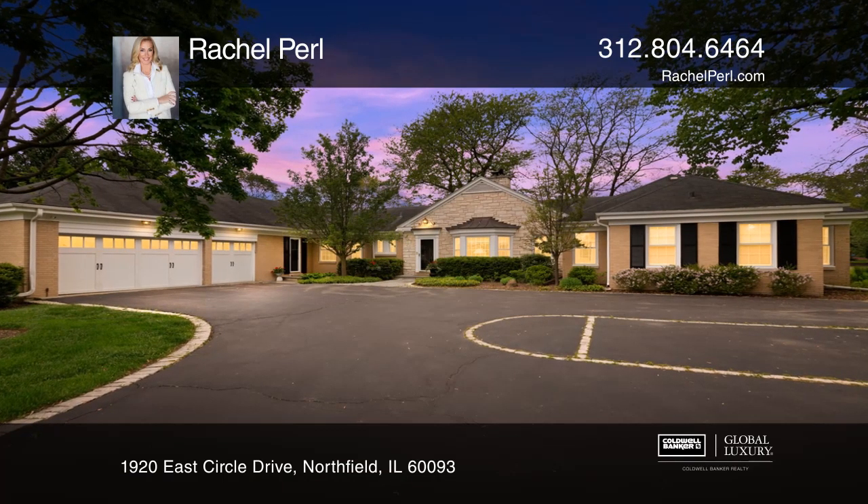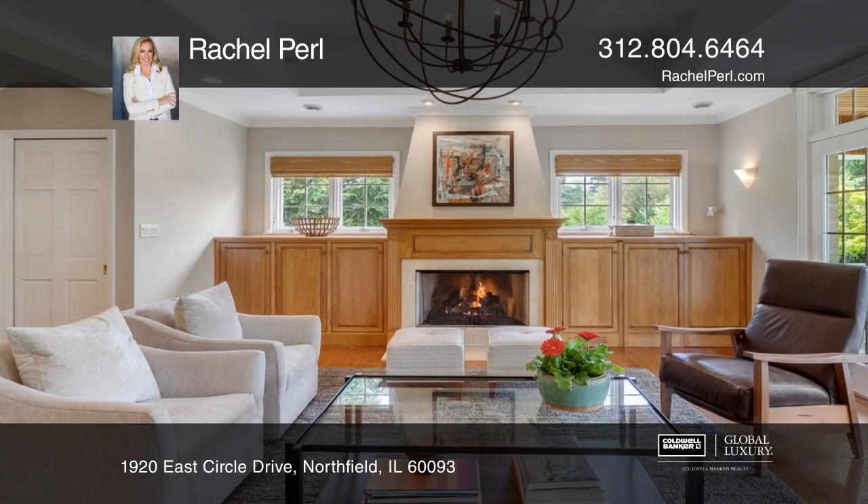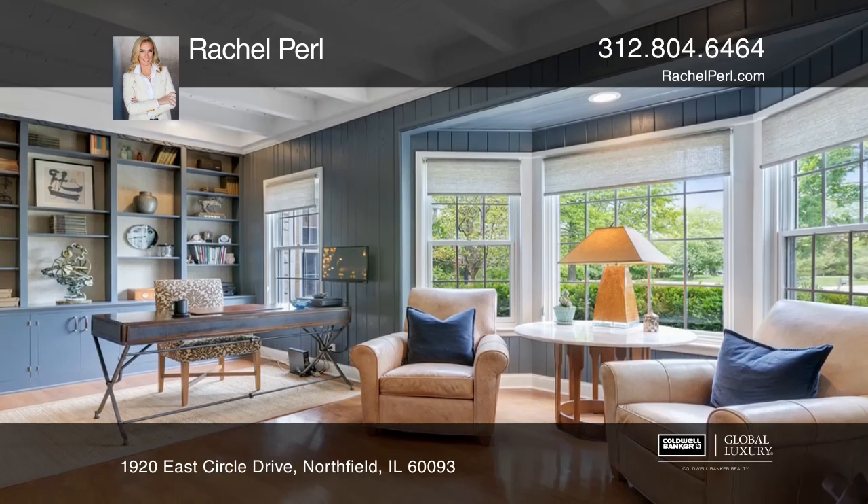Almost 4,000 square foot ranch that sits on a 1-plus acre parcel. A grand-size living room with a double-sided fireplace to the office, and a formal dining room.